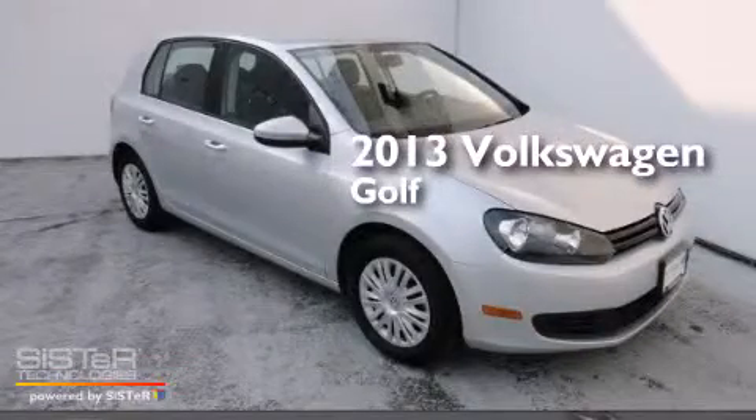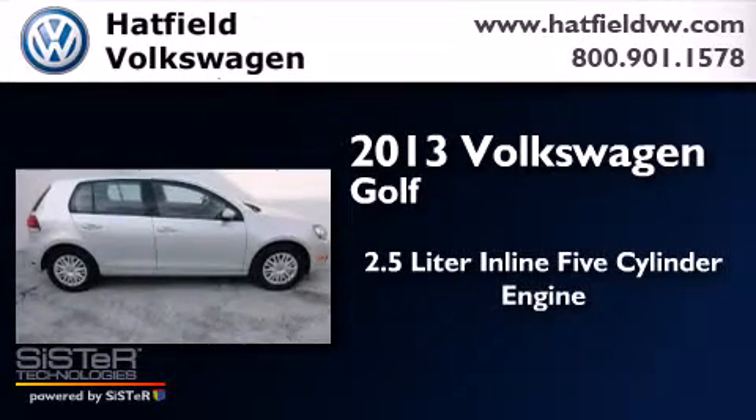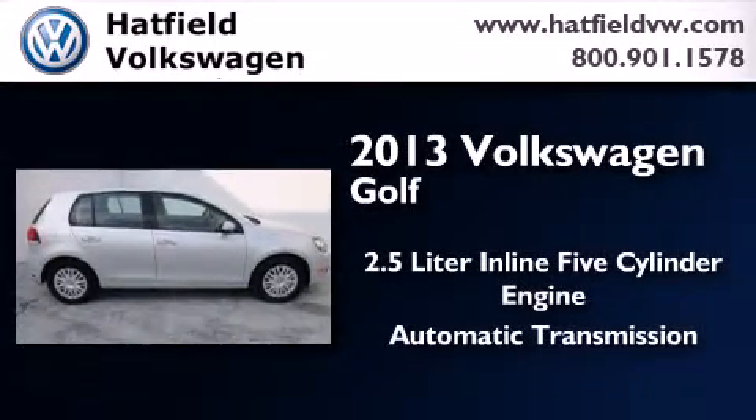This is a 2013 Volkswagen Golf. It has a 2.5-liter, five-cylinder engine and an automatic transmission.